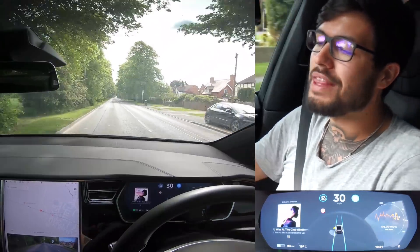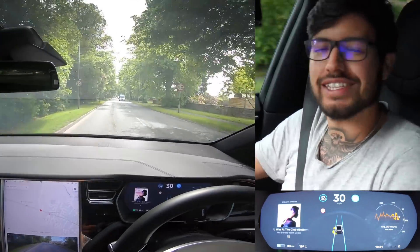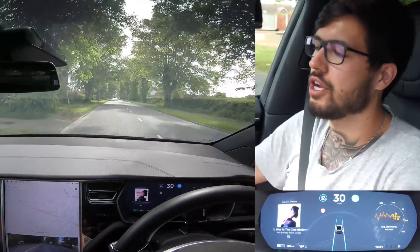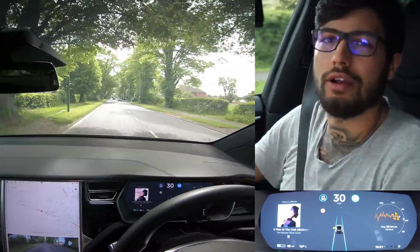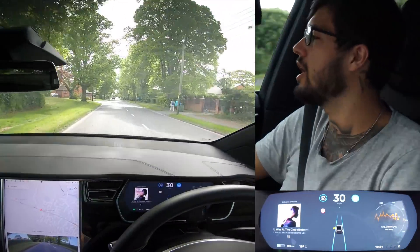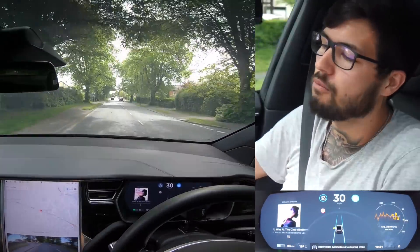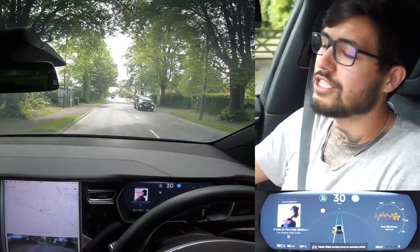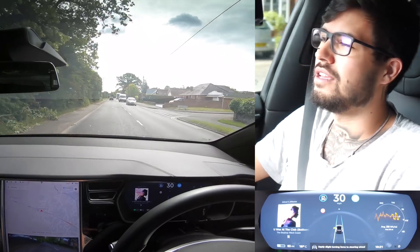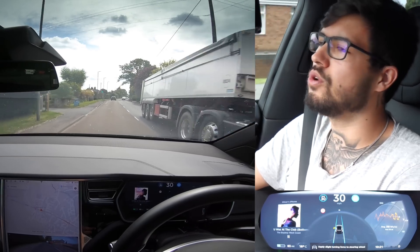In this car, once it asks you to put your hands on the wheel, you just shake it slightly. I think it uses the friction you generate by pulling in a different direction to confirm you're behind the wheel. Interestingly, a car has just pulled out in front of us, but that should actually make it feel like a real-world use case. You can see it says 'apply slight turning force to steering wheel' — I'm going to ignore that message and keep going.